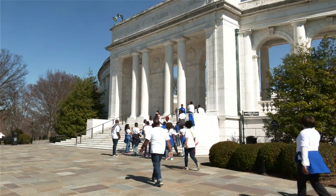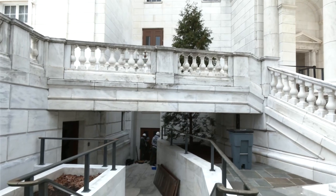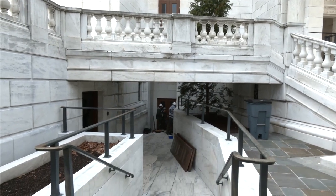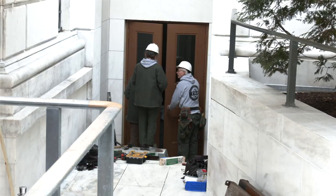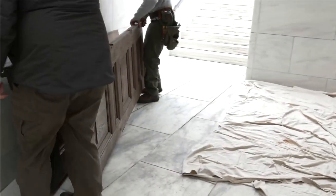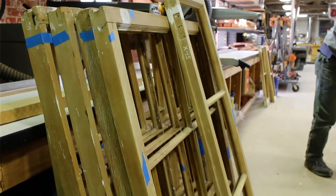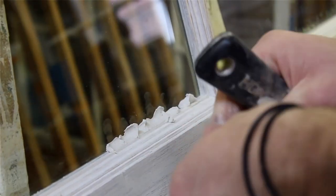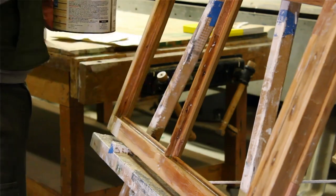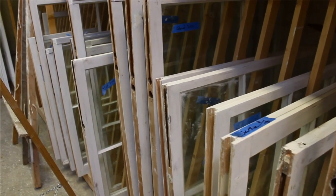Millions of people come here every year, and that can wear out a structure. It's hard to keep up with gentle maintenance. We are now in the midst of conserving all the doors on the building. These are very thick doors with wonderful hardware, all original. Even the windows are original with original glass, wood, and hardware, and these are all being upgraded in order for it to last another 100 years.